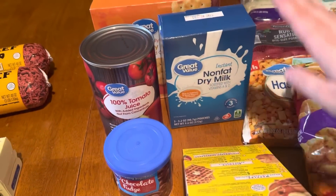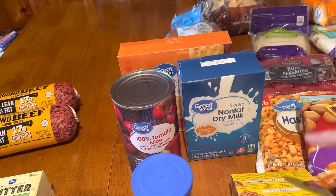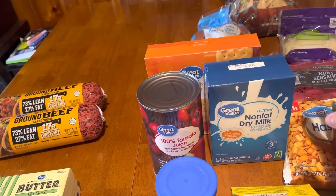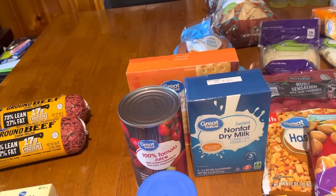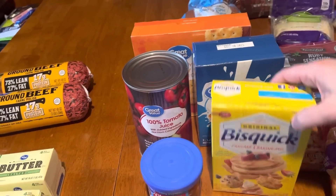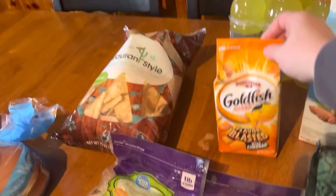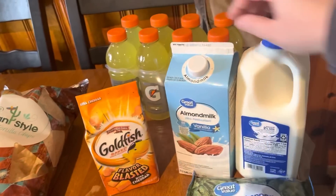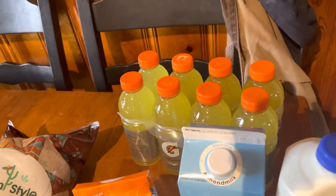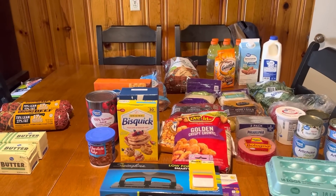I got some more dry milk to have for extra milk options — I always keep evaporated milk in the prepper pantry too. To use evaporated milk as regular milk it's just half evaporated milk and half water to thin it out for a recipe. I also got some goldfish — Winston asked for those — and then almond milk, regular milk, and some more Gatorade for Luke.